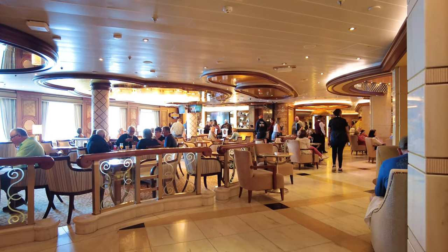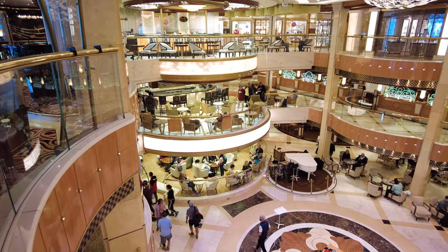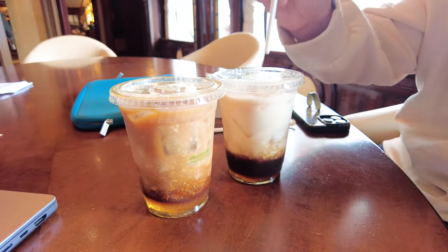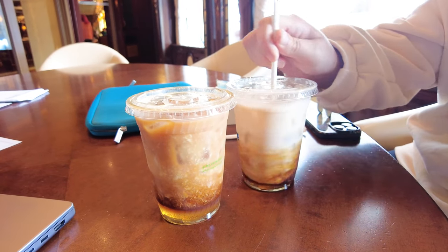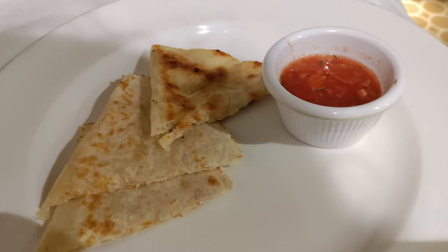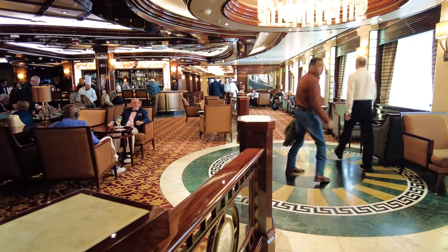Time and time again, I tried to order snacks like quesadillas and cookies to my location, yet I found that the order rarely arrived. In fact, the Ocean Now feature only worked for us two times during the sailing. The first was when we ordered two lattes, which came with an added cost compared to the free options. The second was when we ordered from our stateroom television instead of the mobile app. I definitely enjoyed the free delivery option when it worked, but I wish I could have successfully utilized it more during my sailing.